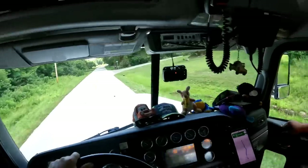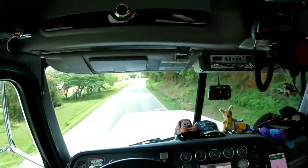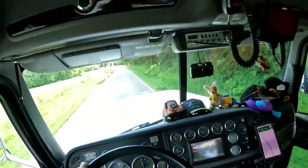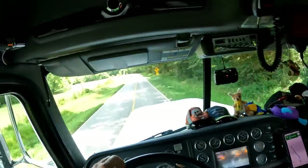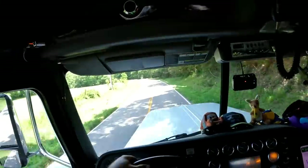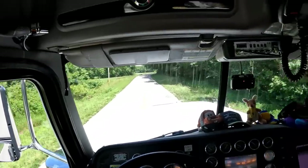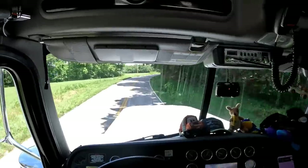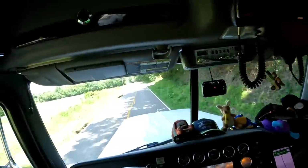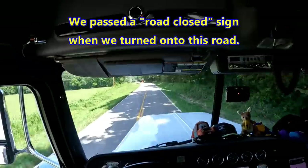We've been up there before with this truck in the wintertime — had one of the flatbeds delivering materials with one of those Moffetts up there. It's all one lane up there, really tight residential area. I thought I saw a glimpse of something up here. That's one of their signs — I think it says 0.4 miles.